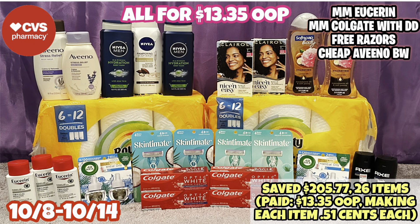Hello everybody and welcome back to Shanika Owens TV. In this video, I will be sharing my CVS haul for the week of 10-8 through 10-14. I did a total of three transactions today and between all three, I saved $205.77 with 26 items, only paying $13.35 out of pocket, making each item only 51 cents each.